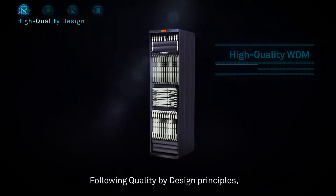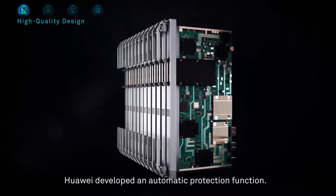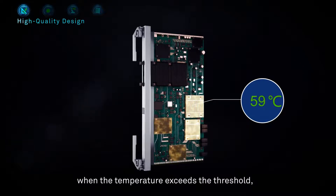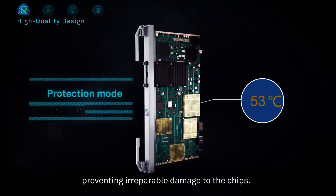Following quality by design principles, Huawei developed an automatic protection function. This automatically enables key chips to work in protection mode when the temperature exceeds the threshold, preventing irreparable damage to the chips.